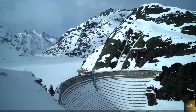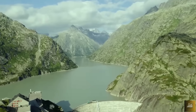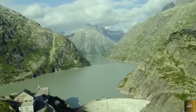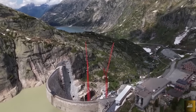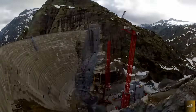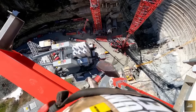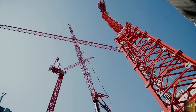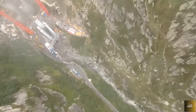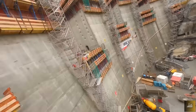All the while, the dam continues to withstand the pressure of 95 million liters of water, even with cracks dating back to the 1960s. Even in summer, transporting heavy machinery over dangerous mountain roads is a massive challenge. The limited space at the construction site, located at the base of a granite gorge, meant every delivery had to be meticulously planned and delivered in precisely the right order.